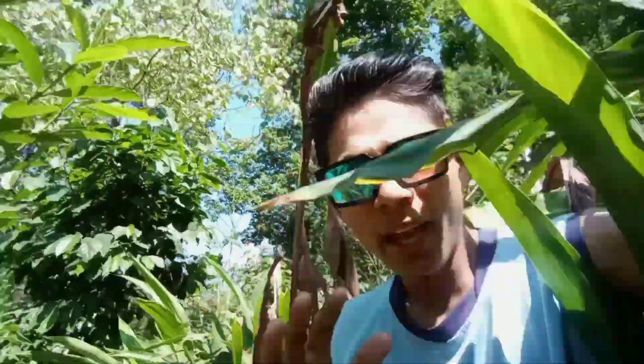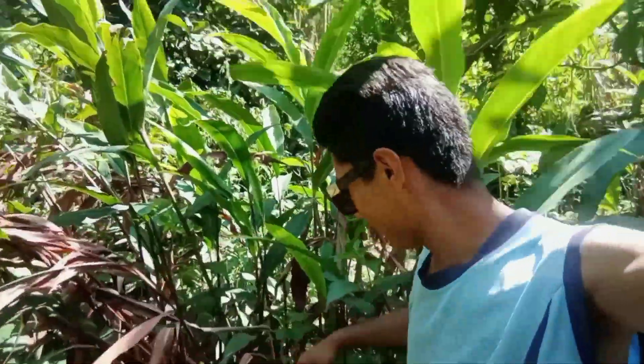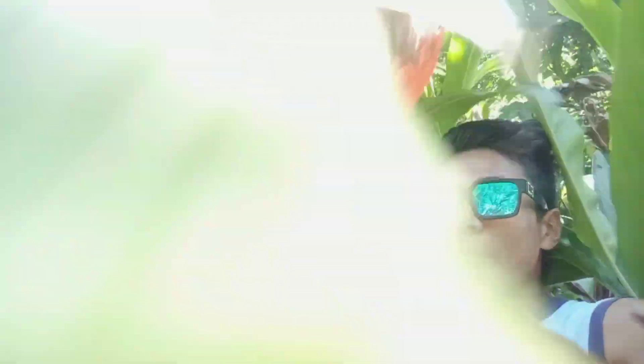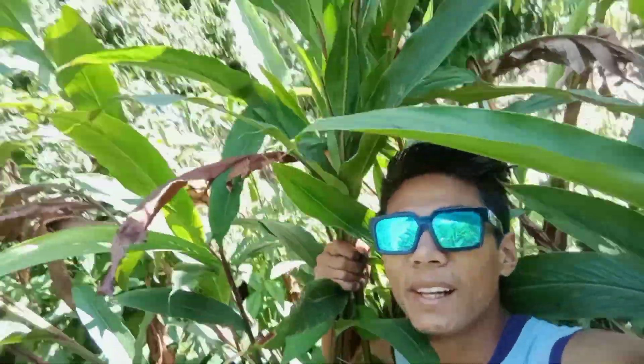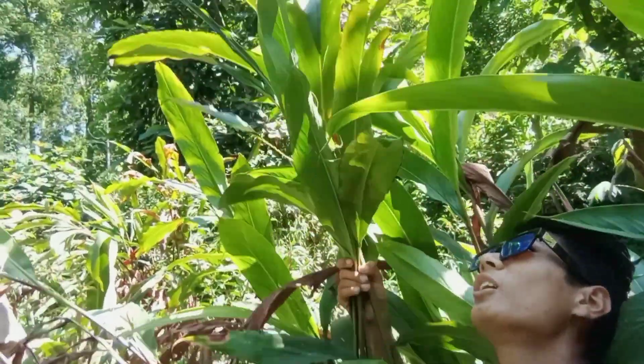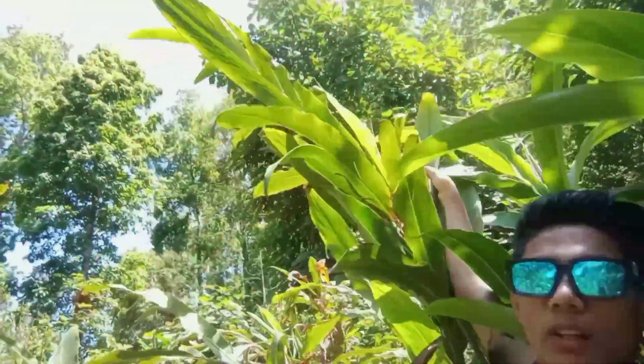Hope you are enjoying this video. I'm going to show you a cardamom plant — here it is behind me. This is very big in size, taller than me. Wow guys, look from here — this cardamom plant is really big!